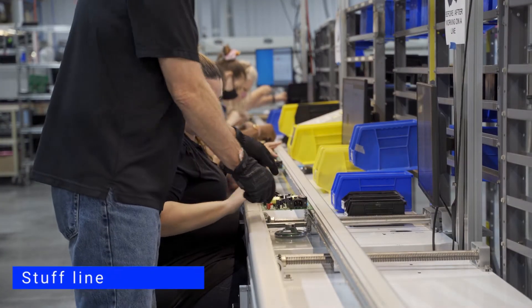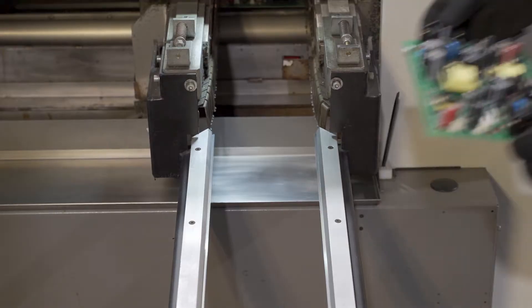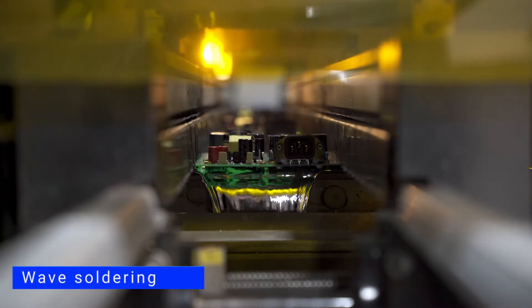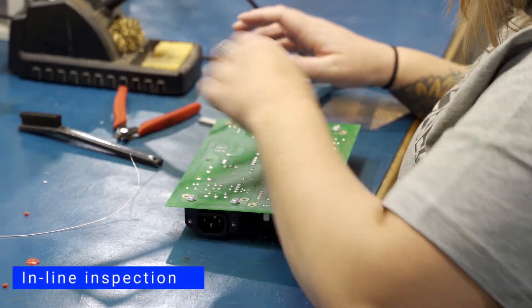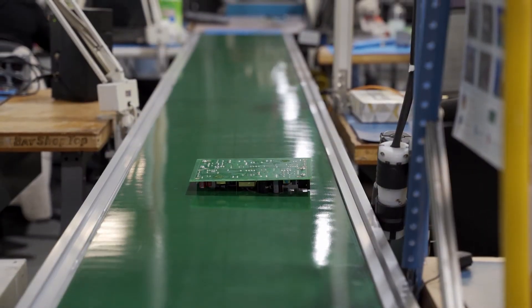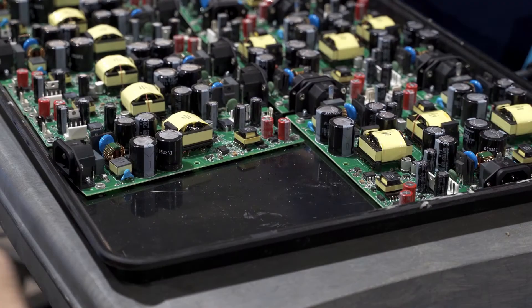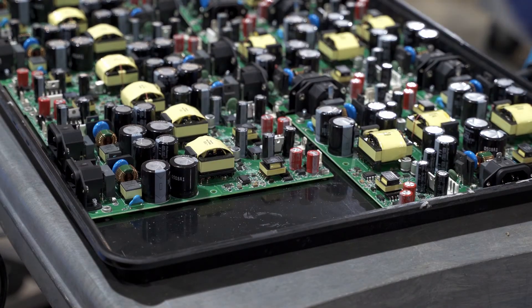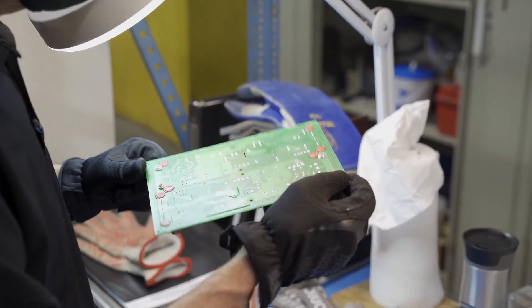From the stuff line, to a wave solder, to in-line inspection, depaneling, QC, testing, and burn-in — so we can implement any corrections or process improvements immediately, rather than with the next batch.